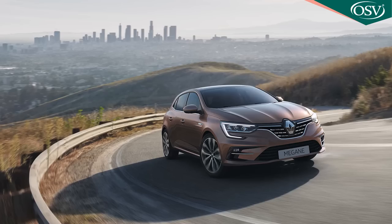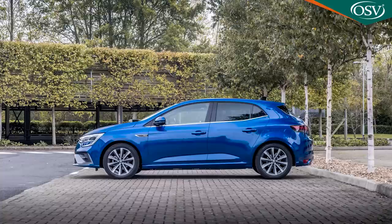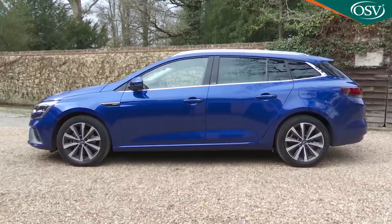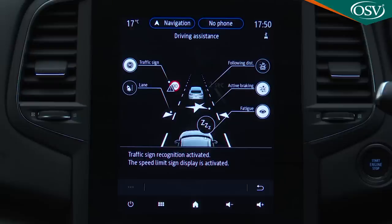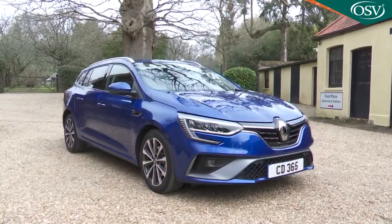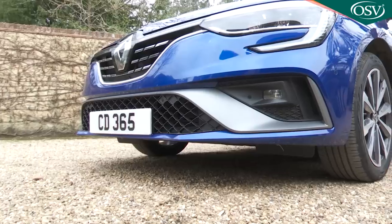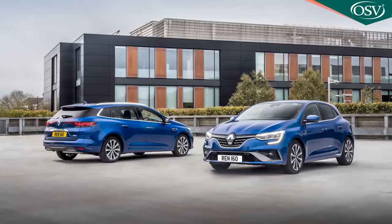Renault's fourth generation Megane family hatchback is now a smarter proposition in more ways than one. If you're shopping for something Focus or Astra-shaped in this segment, it'll probably no longer be one of the first cars you'll immediately think of, but this updated Mark 4 model is clever, sensible and very good-looking, especially in this Sport Tourer Estate. The Megane is better equipped for the money than most of its rivals and there's now the option of a clever e-tech plug-in hybrid powertrain if you want it. In short, this model line has a lot of life left in it yet.